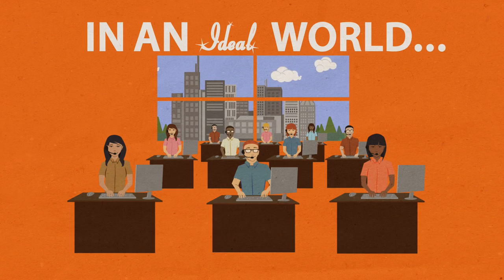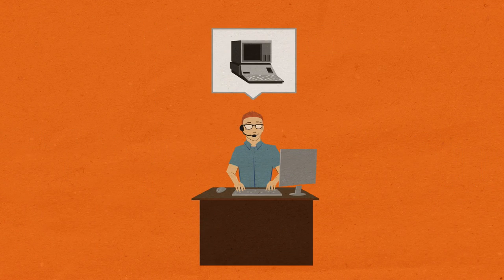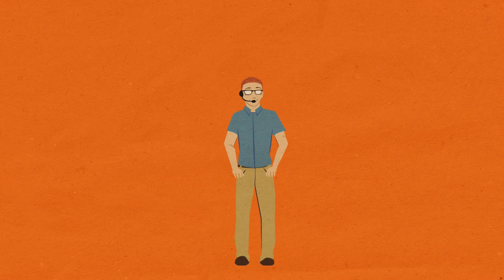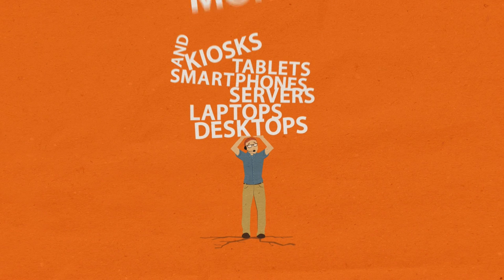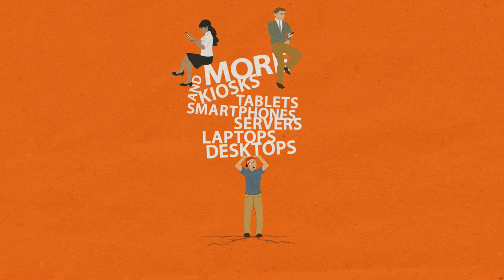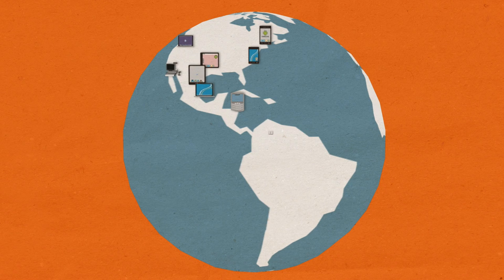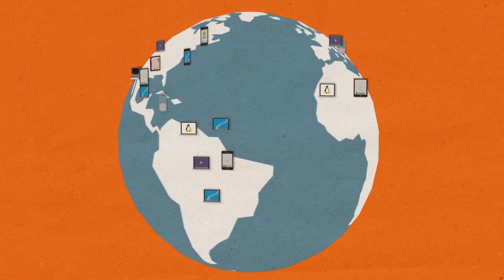In an ideal world, technology would always work perfectly. In reality, it doesn't. And as technology evolves, tech support becomes exponentially more complex. You're supporting desktops, laptops, and servers, smartphones, tablets, kiosks, and more. On top of that, employees and customers are bringing in their own personal devices. And all of these systems and devices are spread all over the world, both on and off your network. Pretty soon, it feels like all you can say is no.